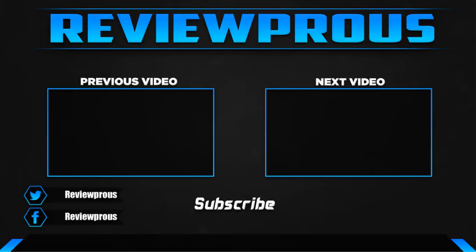Thank you for watching. I hope you liked this video. If this video was helpful to you, please leave a comment and subscribe. If you have any questions related to these products, you can leave a comment down below and I will get back to you as soon as possible.